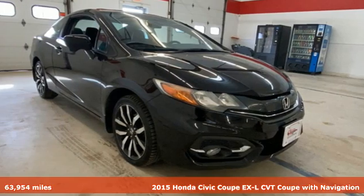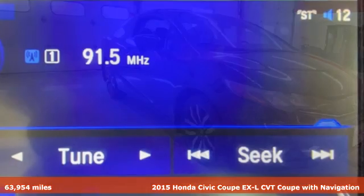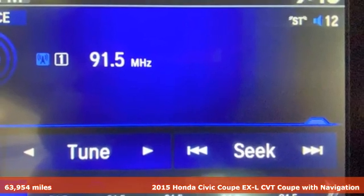Here's a 2015 Honda Civic Coupe. Honda has a world-renowned reputation for reliability.